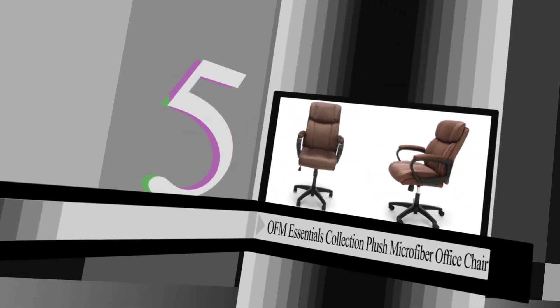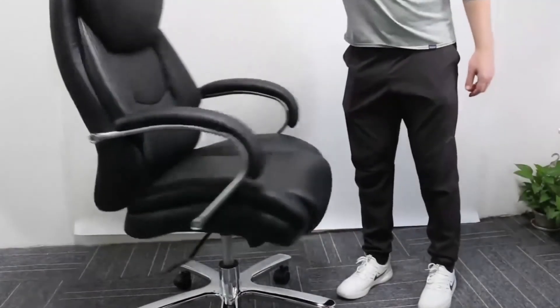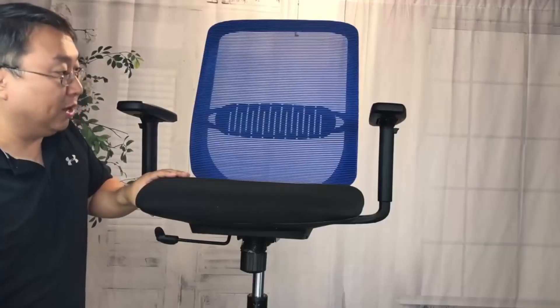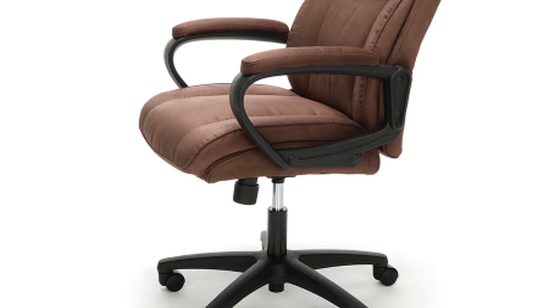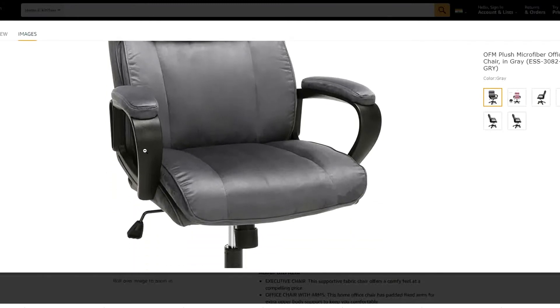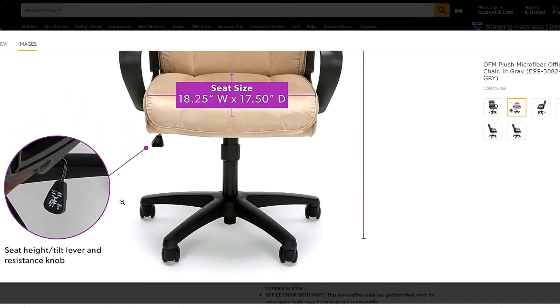Number five: OFM Essentials Collection Plush Microfibre Office Chair. A number of companies are working to build the best office chairs, though no one chair is best for everyone. The essence of sophistication in class, OFM's Plush Microfibre Office Chair in the Essentials Collection, Model ESS-3082, will refine the workspace it occupies. If your office is seeking a chair that is as delightful to sit in as it is practical, this is an excellent fit. Plush microfibre covers the back, seat and arms of the chair, and the adjustable seat height and five-star base complete its features.